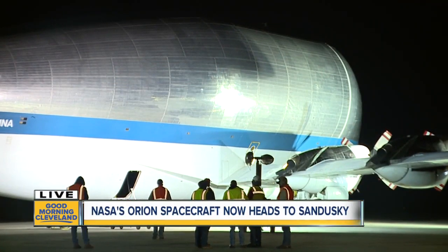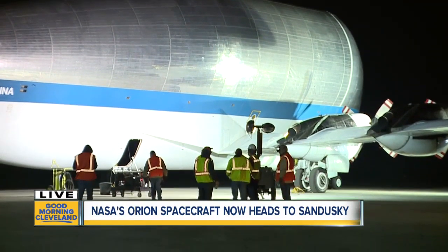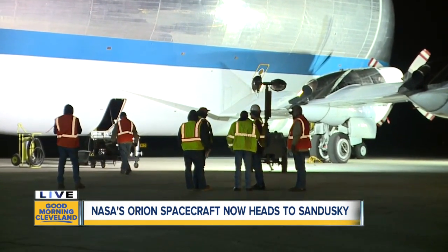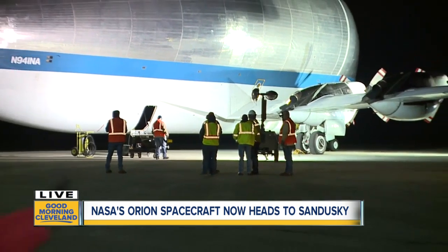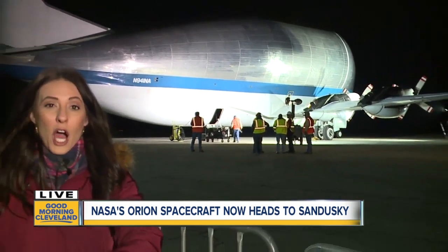Just in the last 10 minutes, a lot more crews have arrived here outside of the Super Guppy this morning. They will get the spacecraft off of the Super Guppy, put it onto a 135-foot long flatbed truck, and then make that trek north. As soon as we see any more movement here, we will keep you updated from the Mansfield Lum Airport. Reporting live, Meg Shaw, News 5.